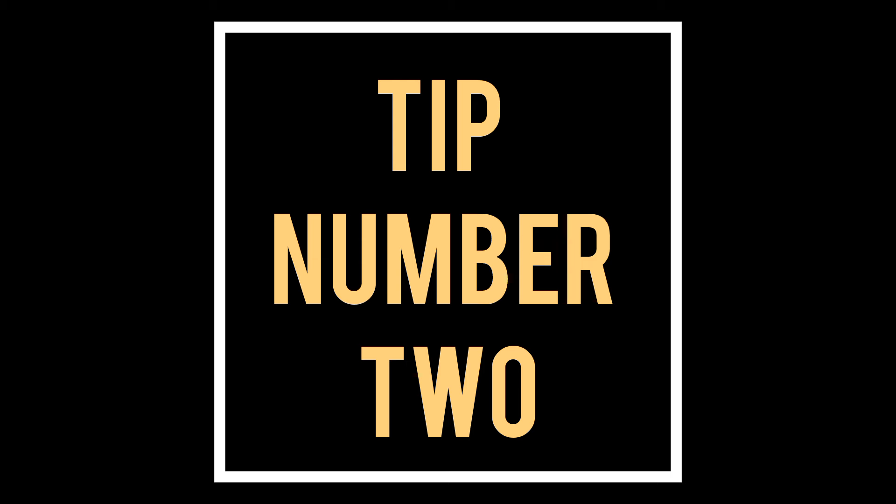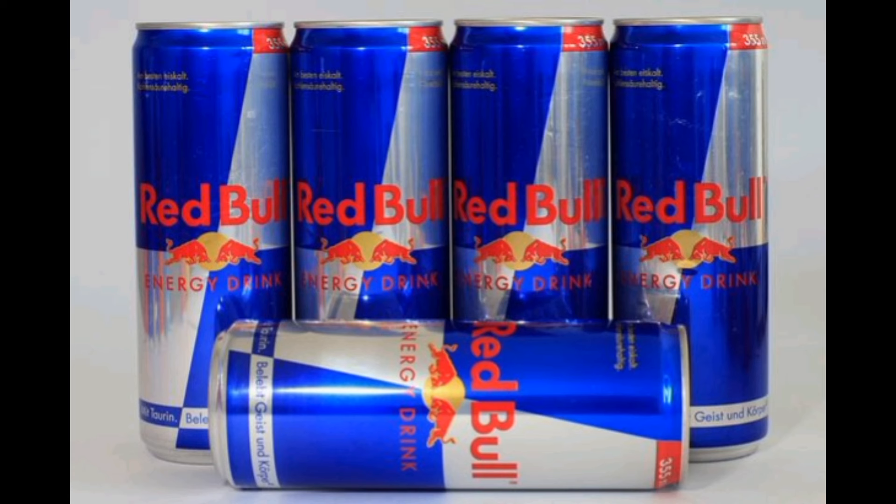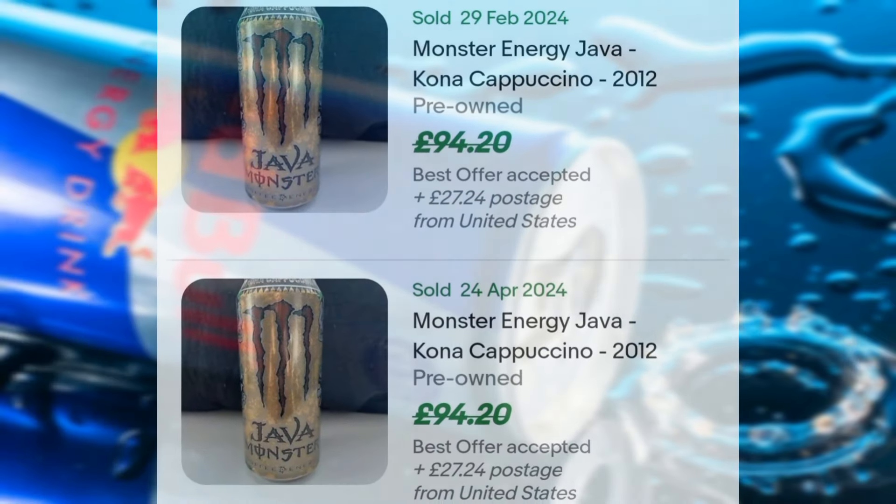Tip number two. This is really crazy, but people actually collect limited edition Red Bull cans — not just Red Bull, but also Monster and various other soda cans. So look at some of the prices of these now; it's absolutely insane.